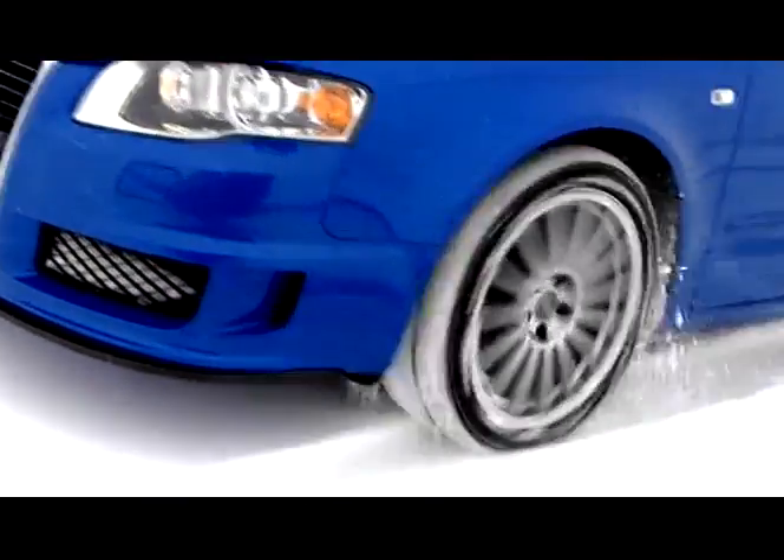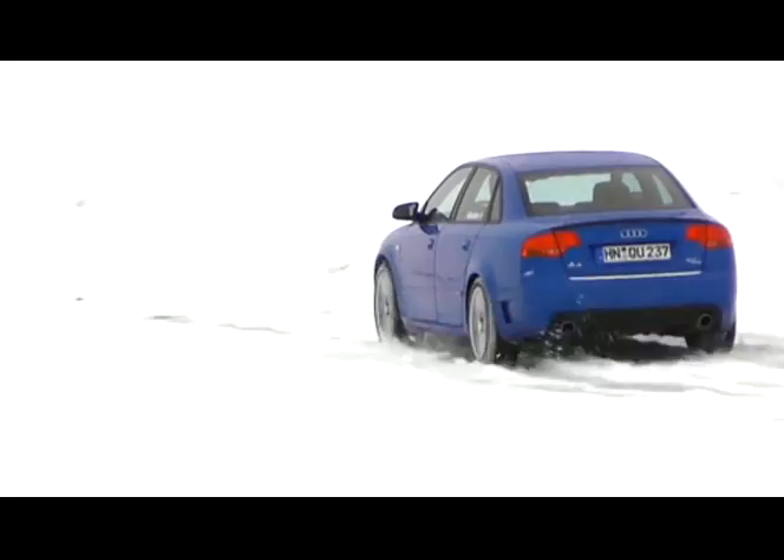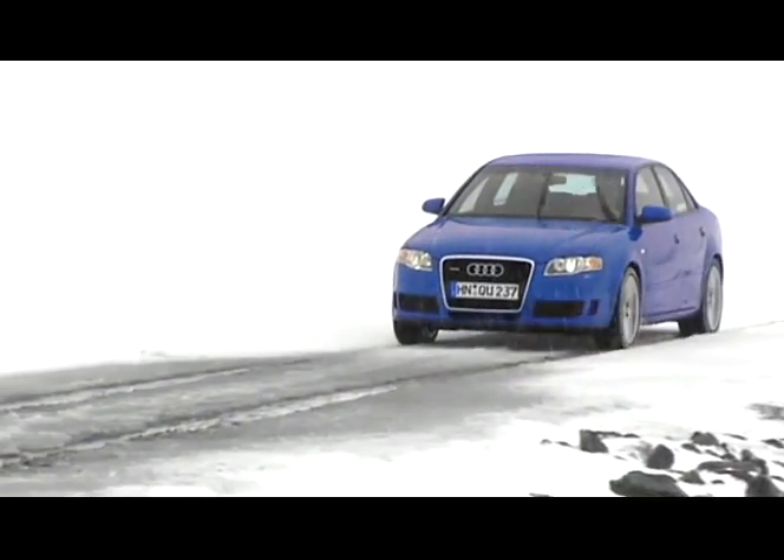Smooth and trouble-free starts, safe braking and a stable driving behaviour in curves distinguish the Dunlop SP Wintersport 3D. Thus, the tyre offers dynamic driving comfort and a high level of safety, even under difficult conditions.